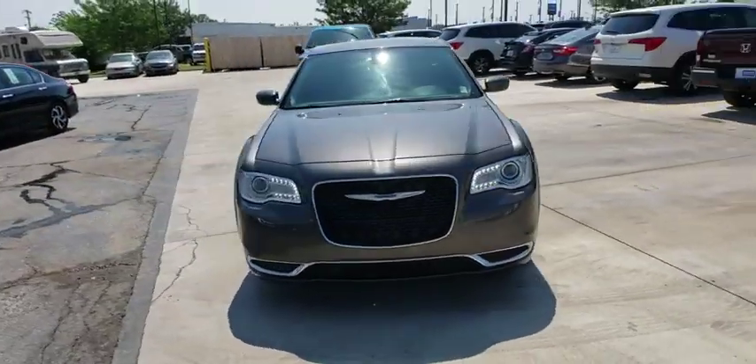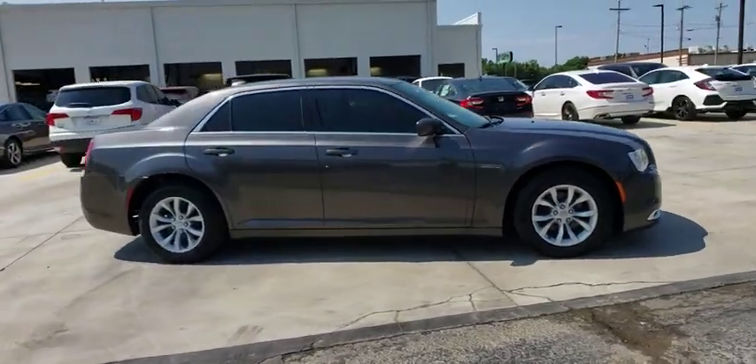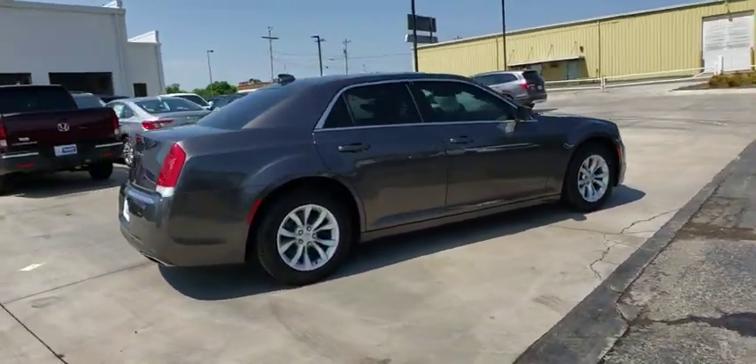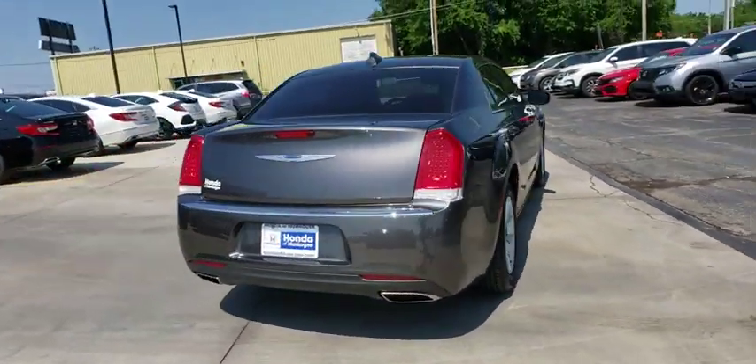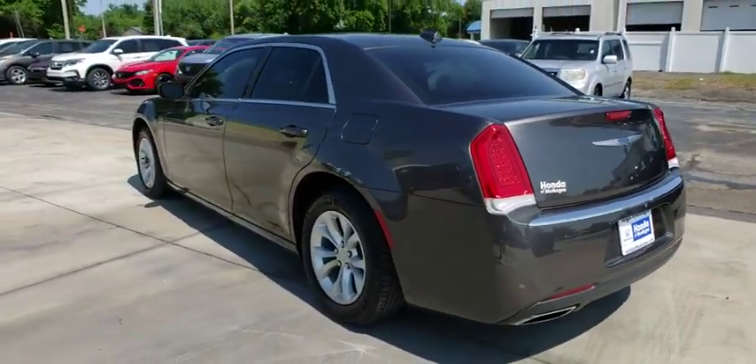2018 Chrysler 300. The Chrysler 300 combines sport and luxury in one unique and powerful package. If you're looking for elegance and performance, the 300 delivers. This vehicle has less than 9,000 miles.